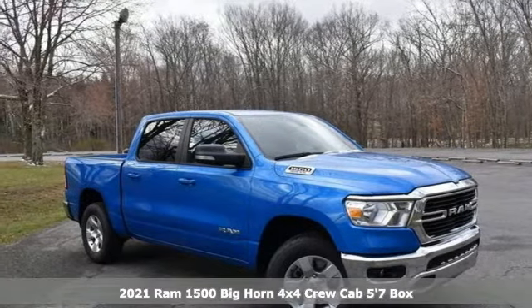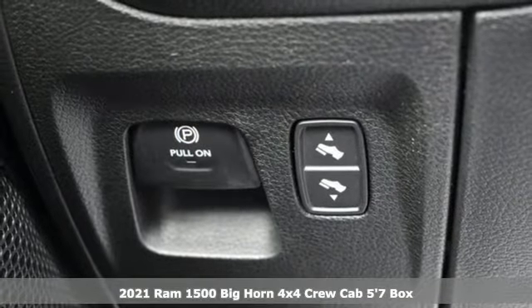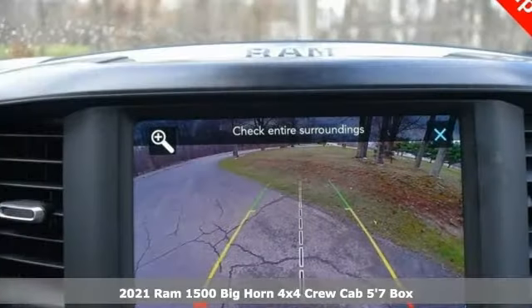It's a new 2021 Ram 1500. Work hard and look good doing it. It comes with the features you need and better yet, a lot.